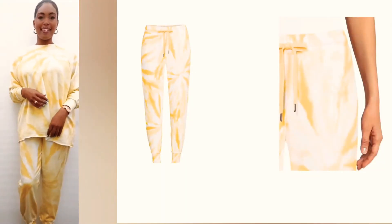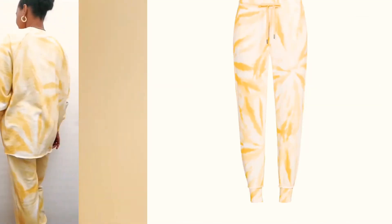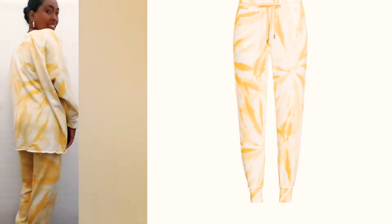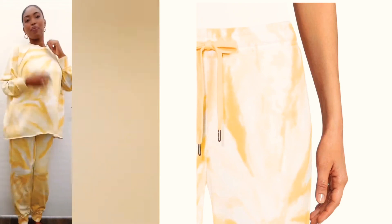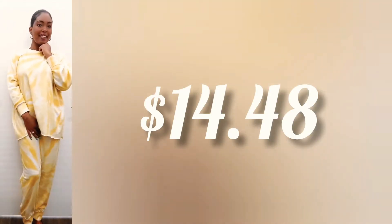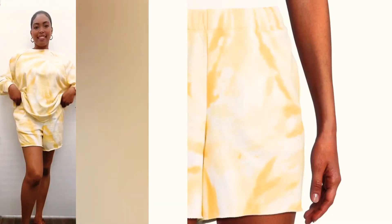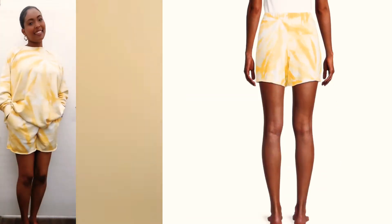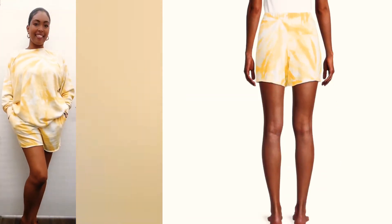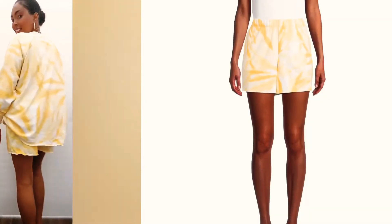We're going to start off with the Secret Treasure Cup Pajama Pants in the style Gold Shimmer. It's tapered in the leg area, mid-rise elastic waistband with drawstring for adjustability, side pockets, and ribbed cuffs, priced at $14.48. We then have the sleep shorts in the same Gold Shimmer Print — relaxed fit, high-rise elastic waist, pockets on either side, loose and comfy — and the price is $9.98.